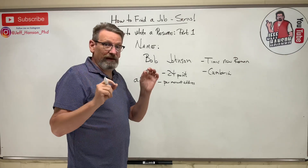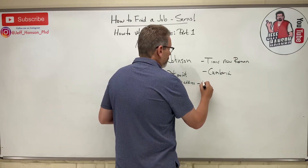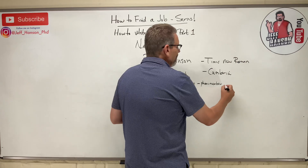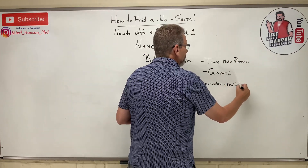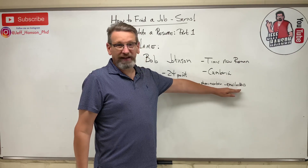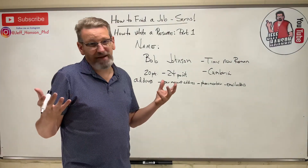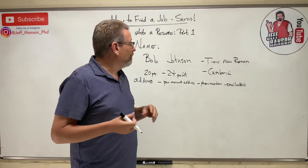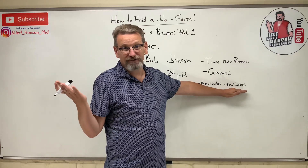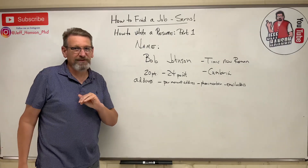Even more important than your address is your phone number — your cell number is fine since most of us don't have a landline anymore — and your email address. You need a permanent, professional email address. Don't use something like 'johnny@hotstuff.com.' Get a professional Gmail account, or use your university email, which should be good for the four to eight years you're at school. That all goes on the line right under your name.